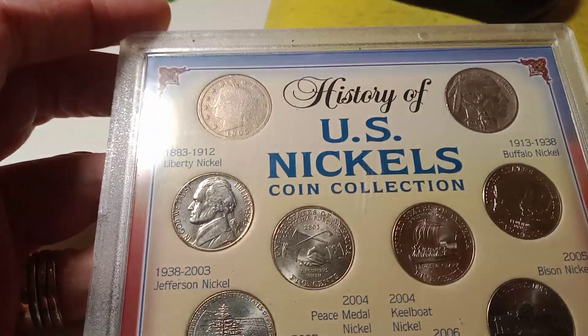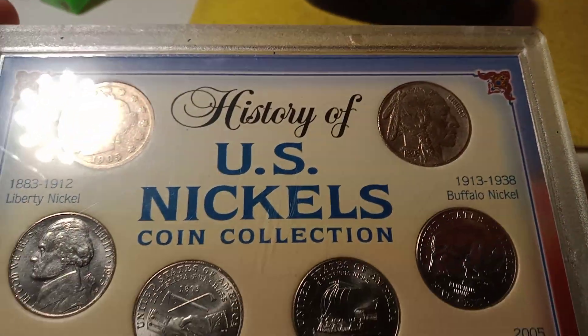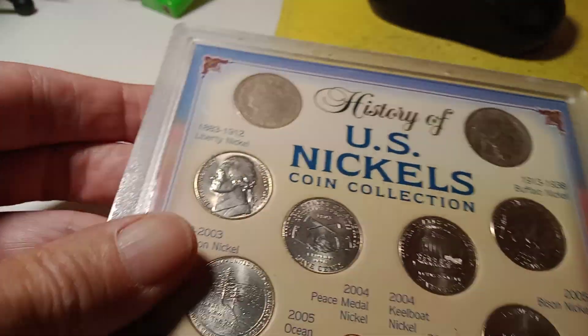Auction number three is gonna be the history of the US nickels. We got a V Liberty nickel, we got a Buffalo Indian nickel, we got all these cool nickels here. That's auction number three.